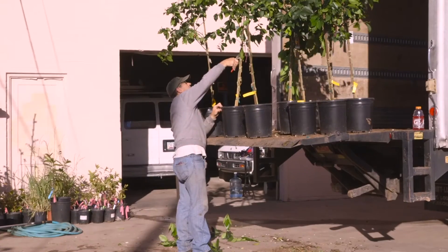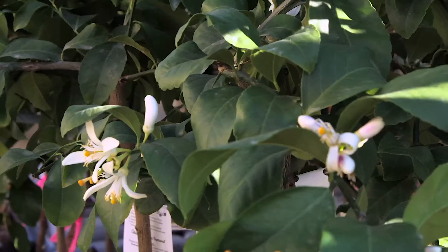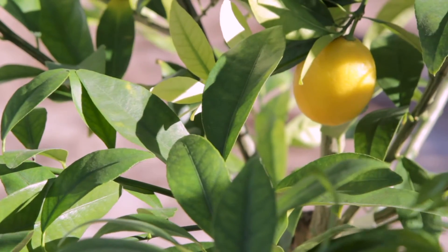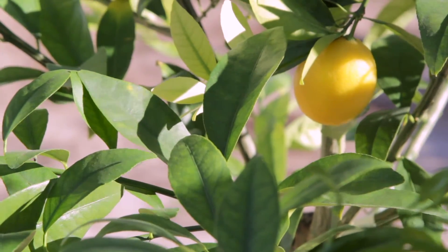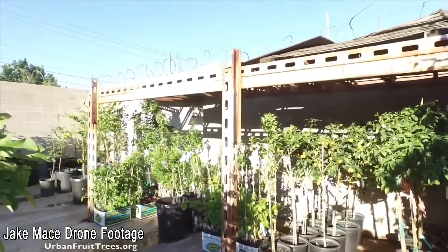I choose to purchase my trees from Greg Peterson because the quality of the tree has been really good. We've had good history with his trees in the past. You can see that the foliage on here is really good quality at this time.